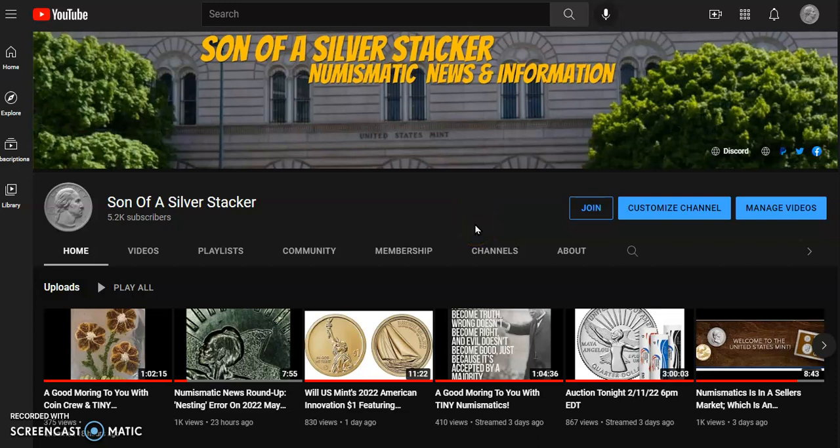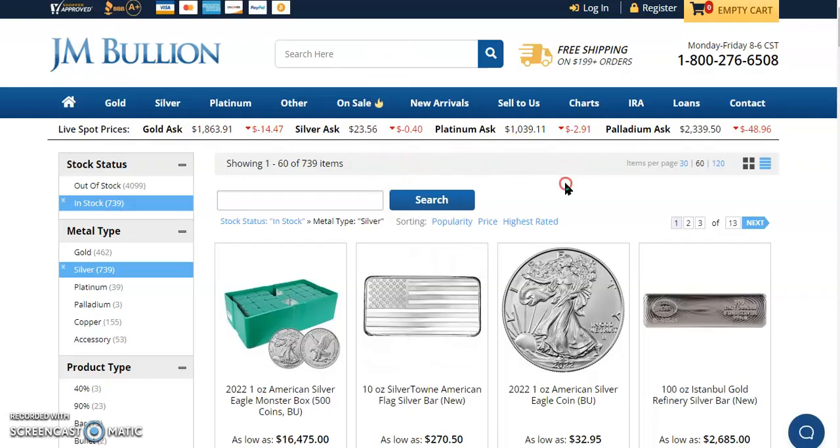Hey everybody, what's happening? Son of a Silver Stacker here. In today's numismatic news and information for the 15th day of February 2022, I'd like to welcome you over to JM Bullion so we can look at the live spot prices.